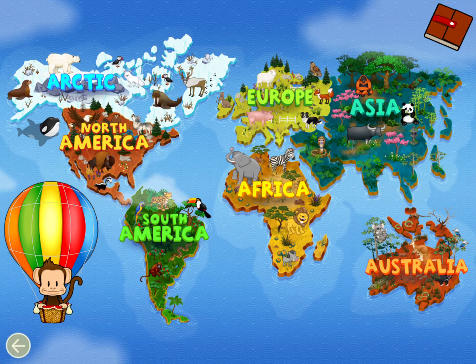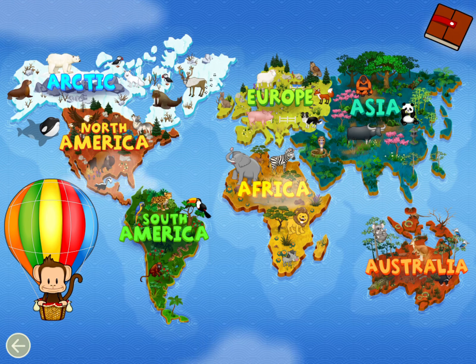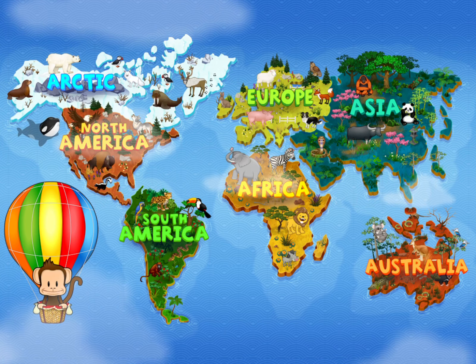What animal made these tracks? Milo loves to learn about animals. Where should we go first? Europe! Let's go!